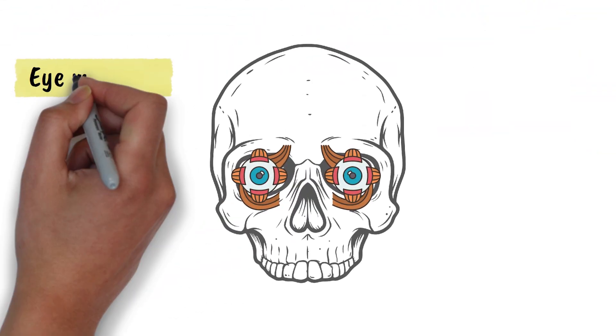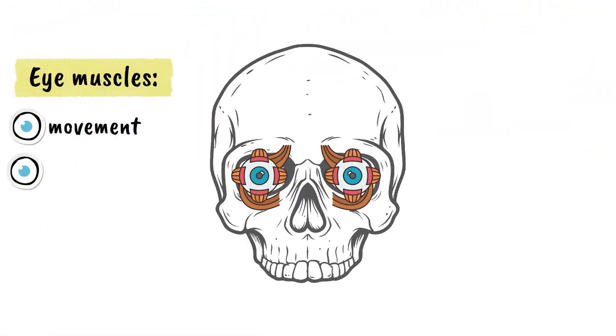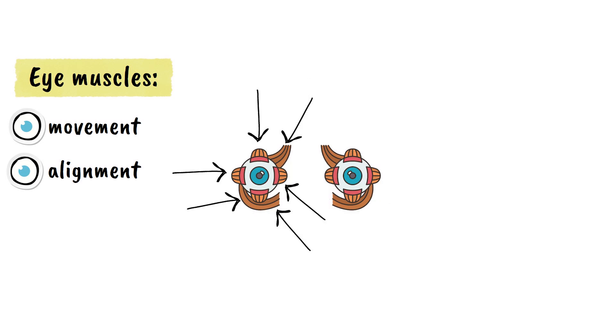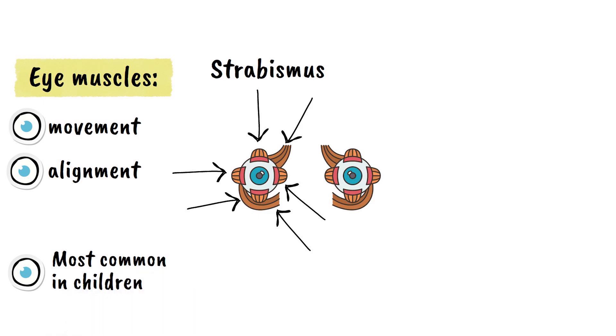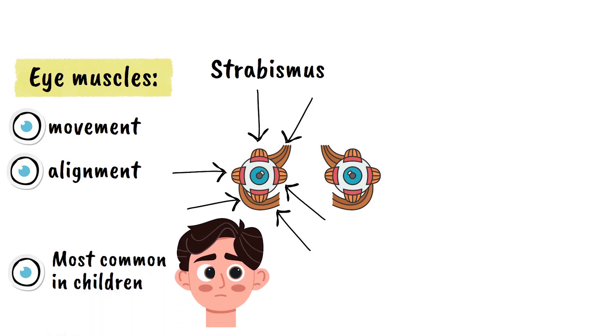The eye muscles are responsible for controlling eye movement and maintaining proper alignment. When these muscles don't work together correctly, strabismus occurs. This condition can affect people of all ages, but is most commonly noticed in children during their early years when the visual system is still developing.